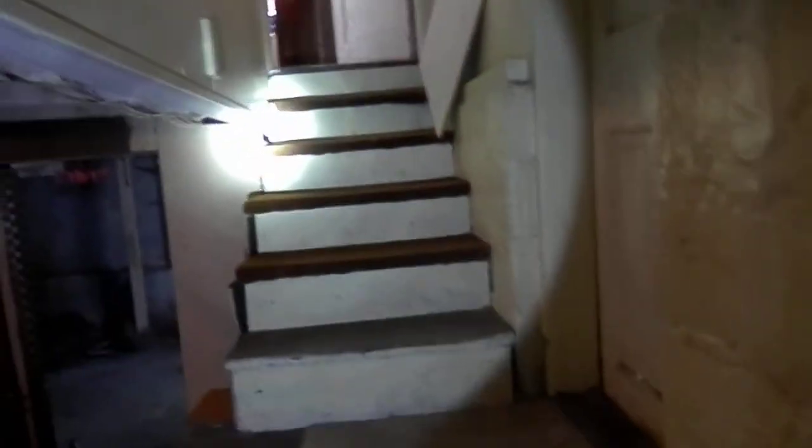Getting down to the basement next. Side entrance. These stairs are all types of uneven — only the bottom three really; the rest are alright up there.